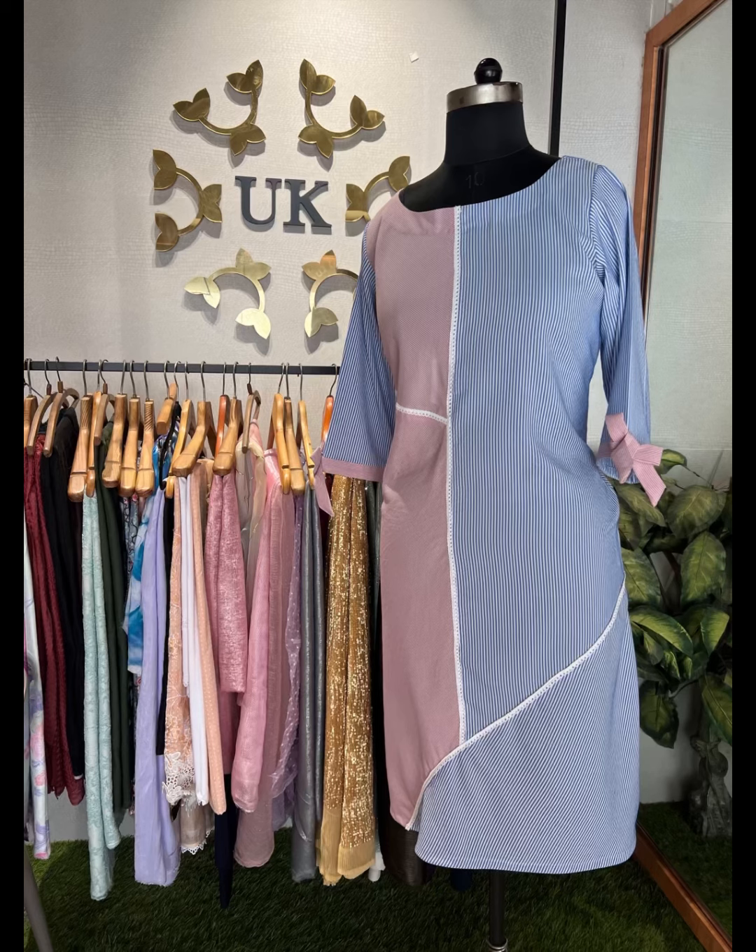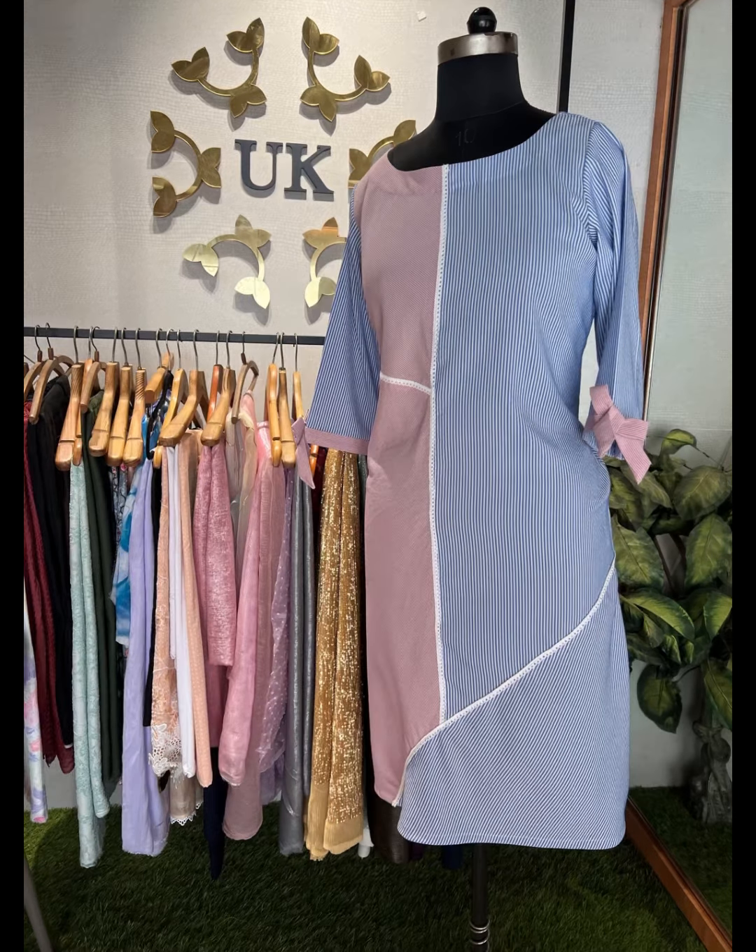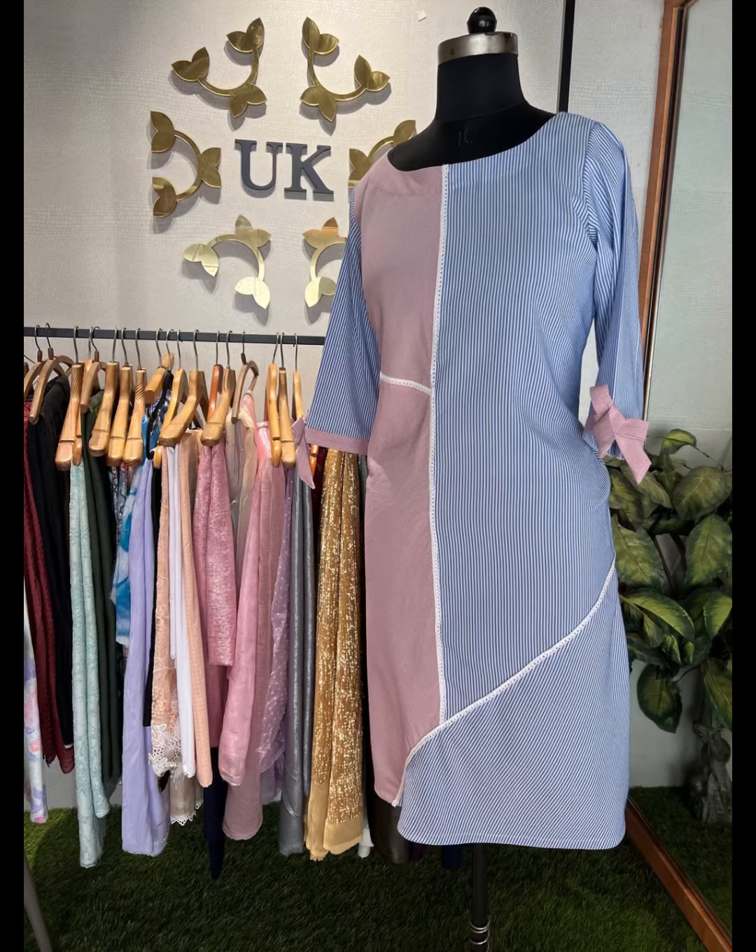For mixing and matching, one needs a foundation of basic colors and a taste of great fashion, which UK styling always has. Mix and match is an art of mixing with beauty, creating one's own style and one's own personality.